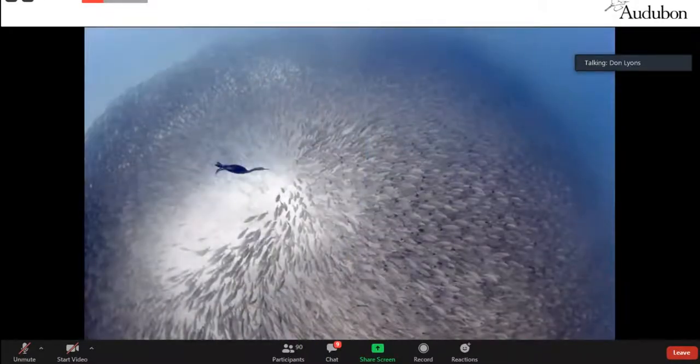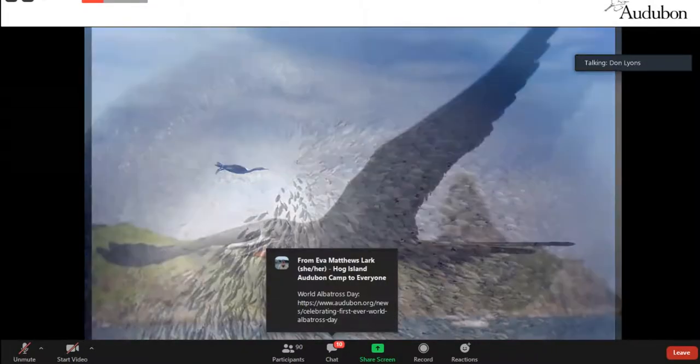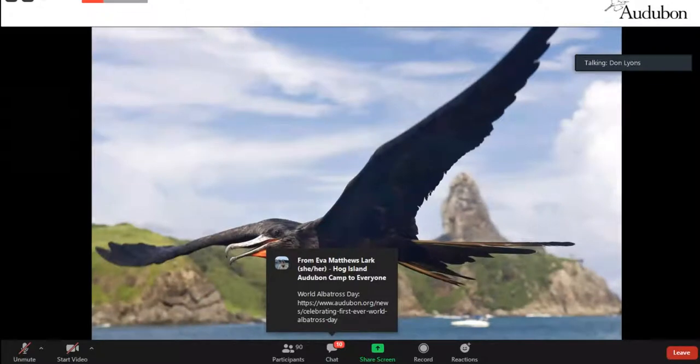Seabirds get their food out of the ocean — such as this cormorant catching fish near Baja, Mexico. They explore other environments beyond the terrestrial island where we see them nesting, both underwater like this diving cormorant, and in the air like this magnificent frigatebird, which is truly an amazing aerialist.